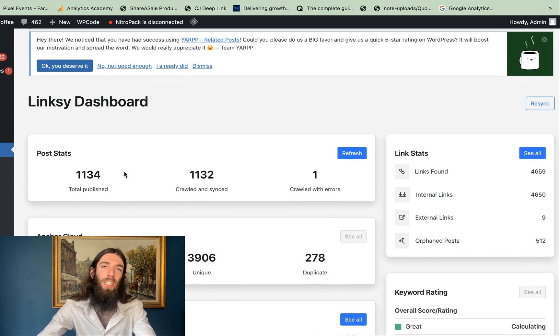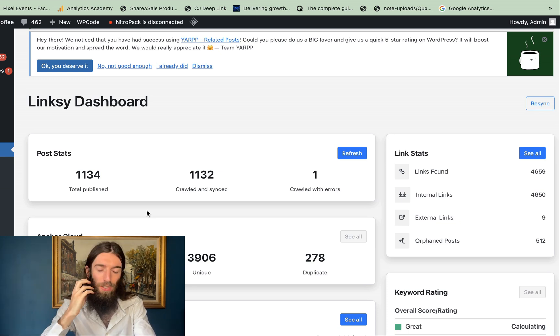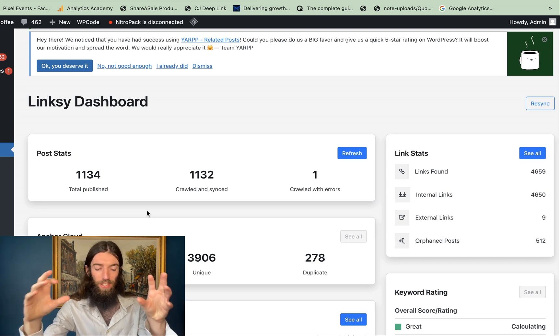Linksy has an algorithmic way of determining the best link opportunities within each post. Internal links are very important — they help Google crawl your site and understand the relationships between your pages better, and that all adds to your topical authority, where Google is always looking for expertise and authority in your niche. You basically want to be the Wikipedia of your niche. Internal linking helps Google discover more of your content and see the relationships between it.